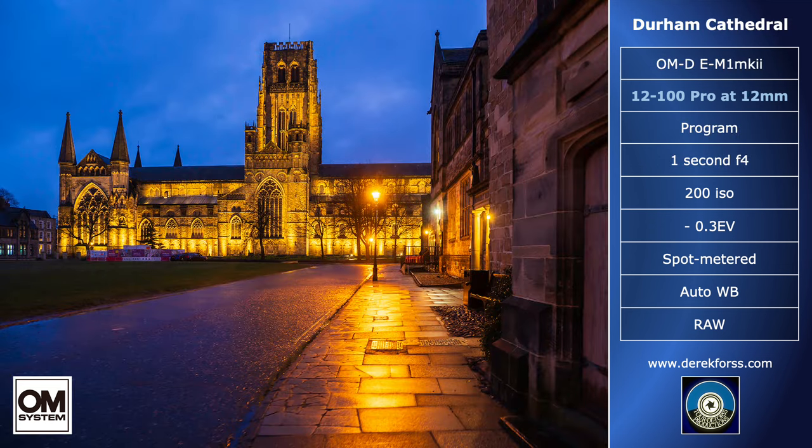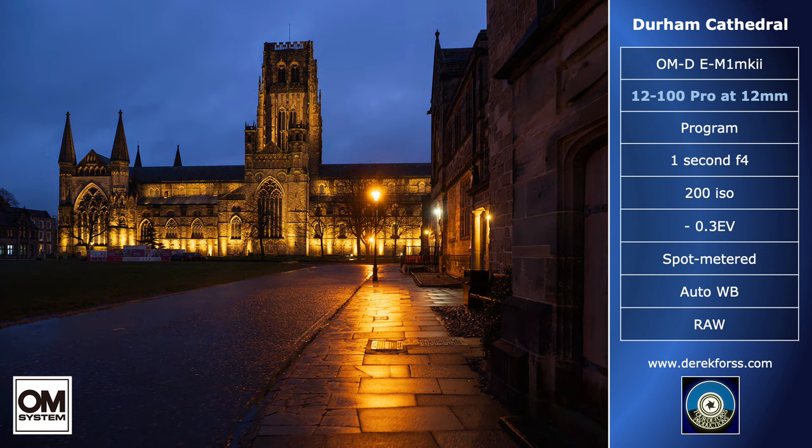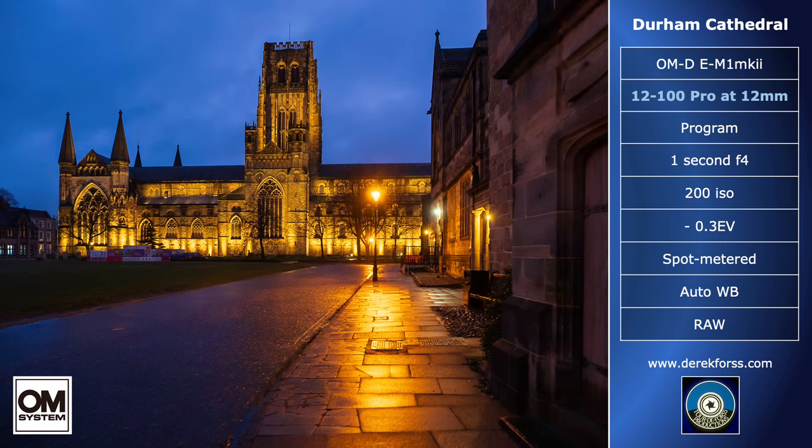Whilst in Durham, I bravely went to a full second and kept the ISO on 200. Using the lens at wide angle does reduce camera shake. Telephoto would be more difficult to hand-hold, but the constant aperture of the lens avoids the light loss that would happen with a variable aperture zoom. I spot meter near a highlight, allowing the image to go dark, then correct in post-production, and white balance too.